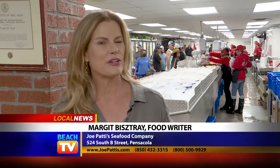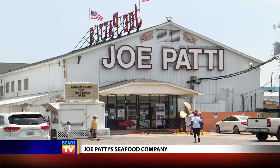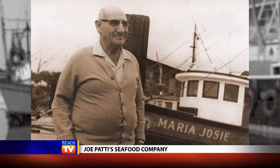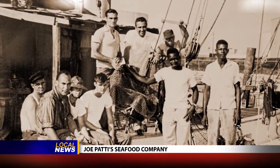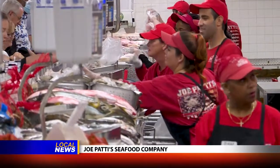For today's dining tip, I'm going to do something very difficult, which is try to sum up where I am now. This is Joe Patty's Seafood in Pensacola. This is a place that started as a fisherman selling seafood out of his home and then grew and grew and grew into what it is today — a world-class destination seafood market.